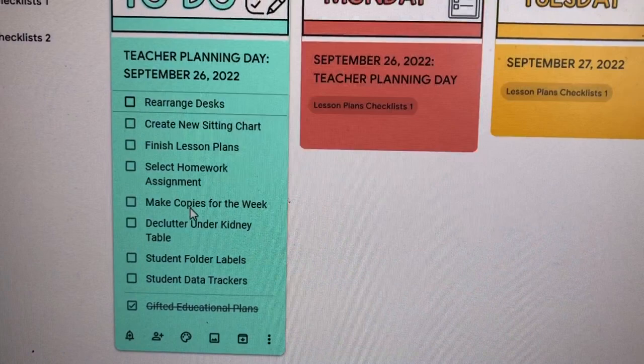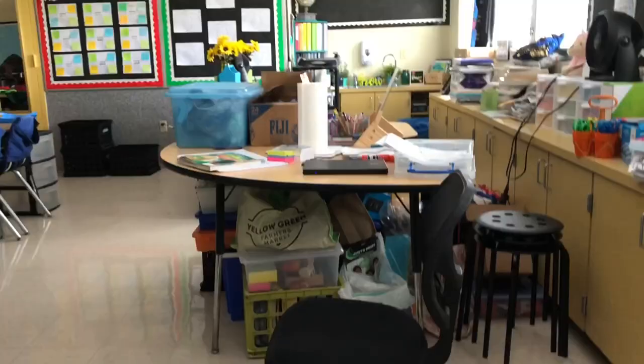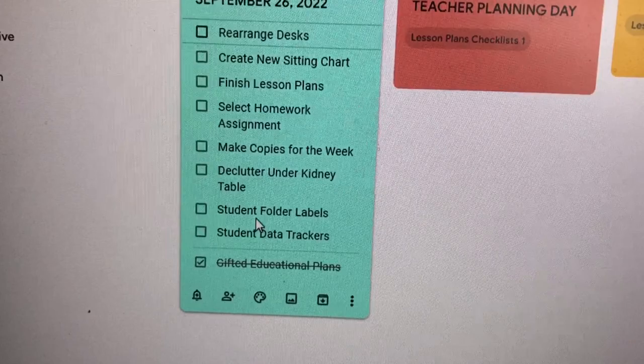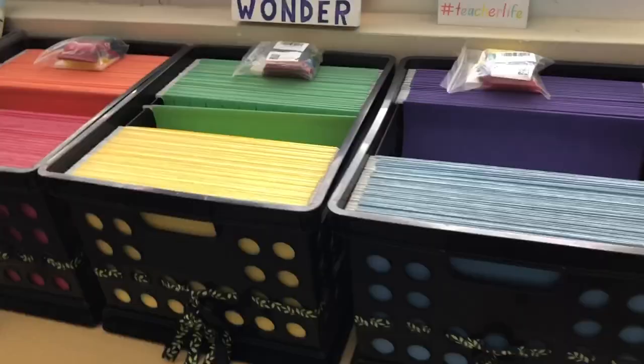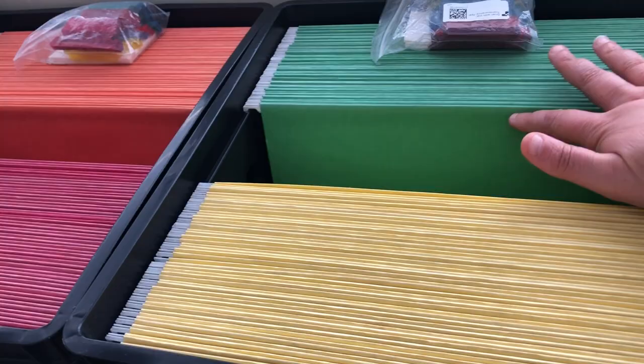I'm going to finish my lesson plans, select my homework assignment for this week, and make copies. If I have time, I'll get to three more things: start decluttering underneath the kidney table, and make my student folder labels and student data trackers. These are my student folder labels — I have new tabs to put in all these folders. Two will be for reading, two for language arts writing, and two for homework so I can keep student homework accessible.